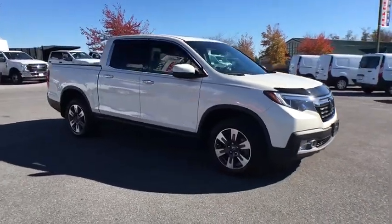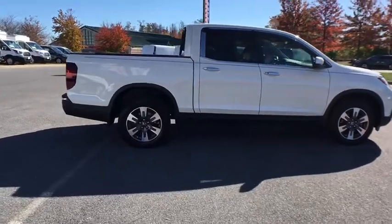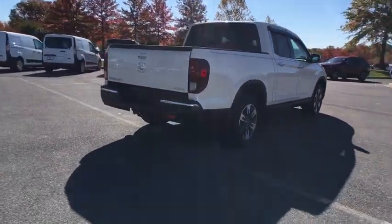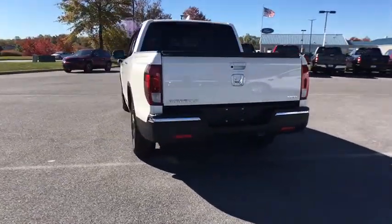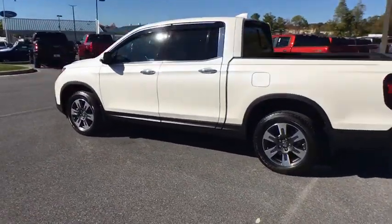Looking for the right vehicle? Check out the 2018 Honda Ridgeline. The Ridgeline was designed to give you exactly what you need to get the job done. And with Honda quality built right in, this truck can be with you for the long haul. If you like it online, you'll love it in your driveway. Take it for a spin today.